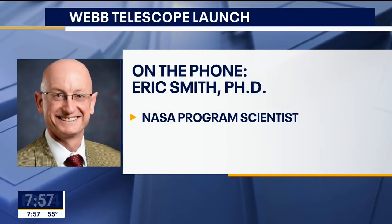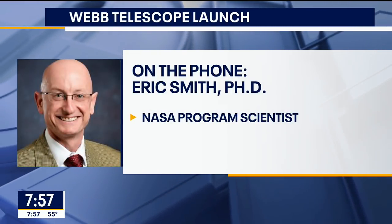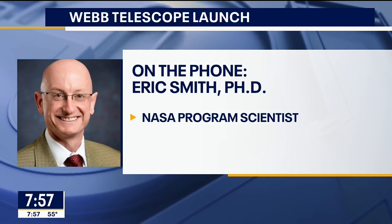That is amazing. Dr. Eric Smith from NASA — we are going to be watching on Christmas Day and, as I know, you are hoping for the best. Thanks so much for joining us.